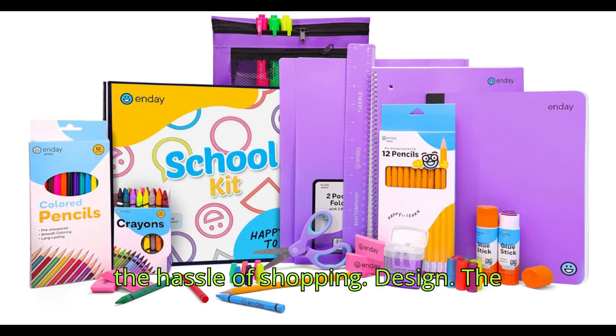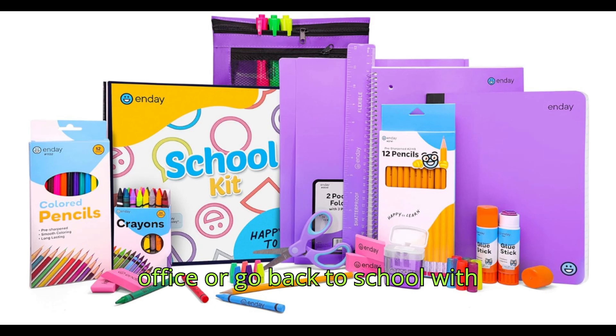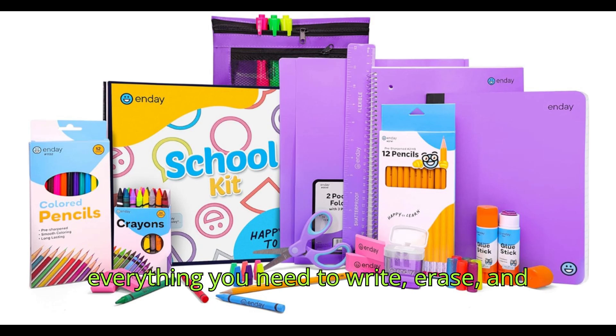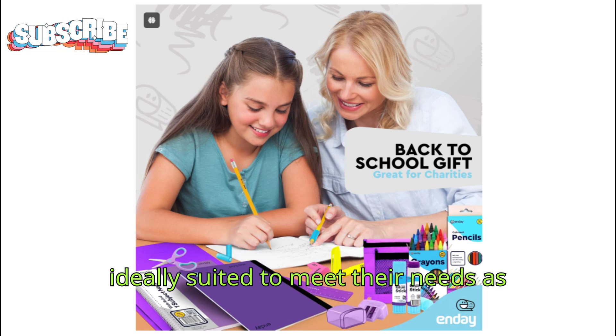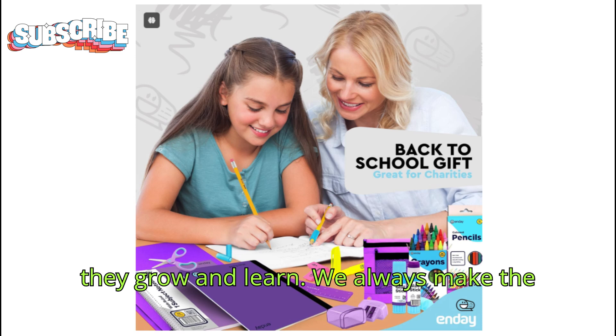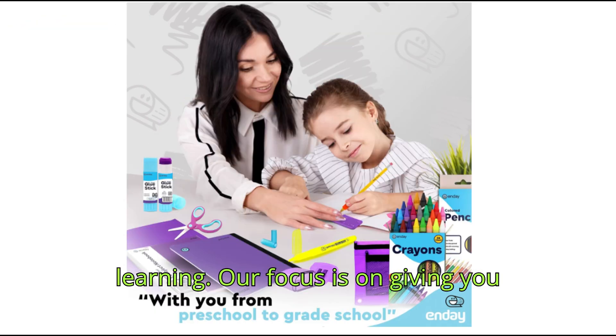Design: the school kit supplies everything for the home, office, or going back to school — everything you need to write, erase, and color. This school supplies box is ideally suited to meet their needs as they grow and learn. We always make the grade and bring you the joy of learning.